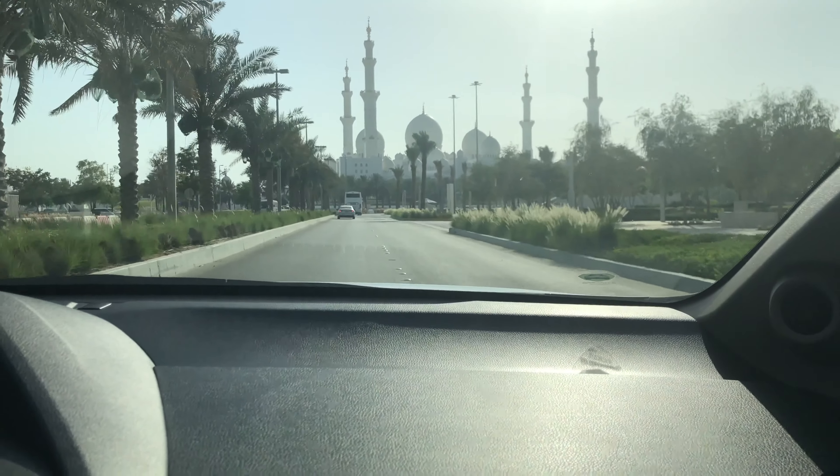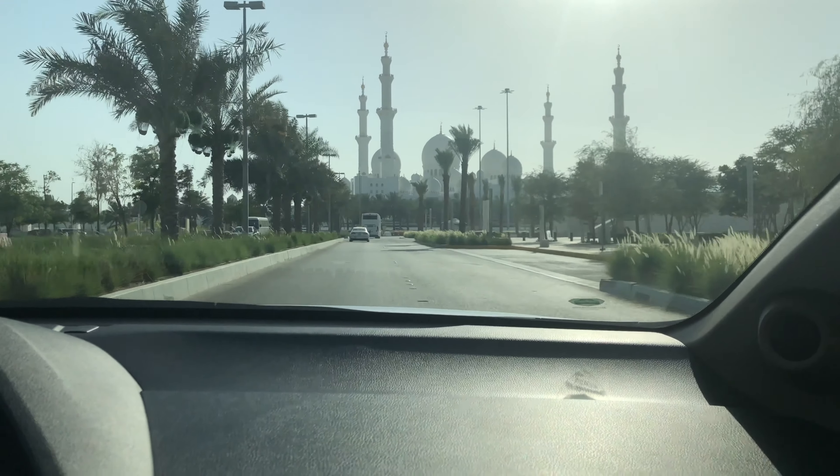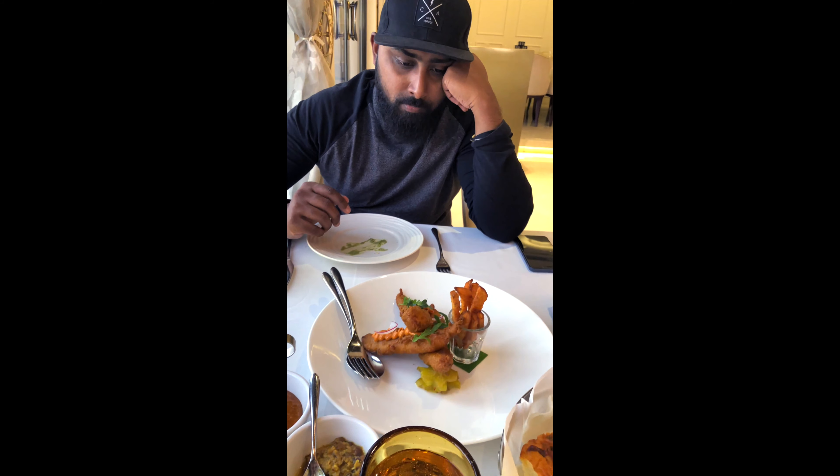Now it's time to head back to Dubai. I had my last glance at this beautiful place, took the right exit straight to Dubai — but before that, food was very important because I was absolutely starving.